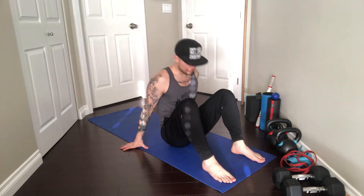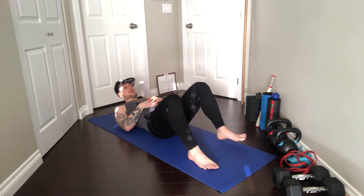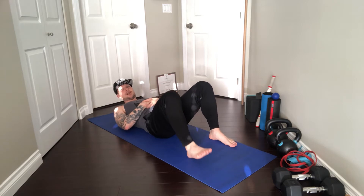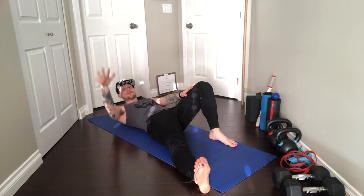The Turkish getup stems from a developmental standpoint — how a toddler develops. It all starts with lying down in a supine position. With the getup, you're starting on your back. For the sake of this video, I'm going to go right leg straight out, left leg is bent, left arm out to the side, and right hand is going to be up.